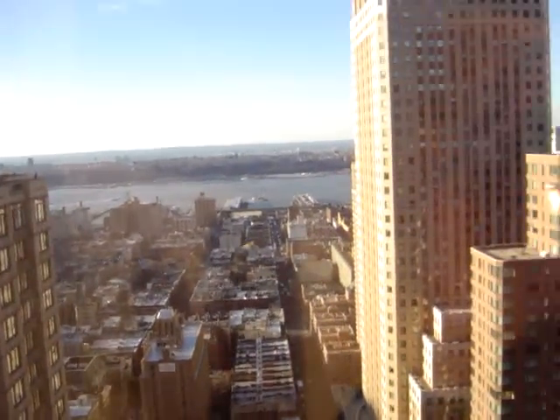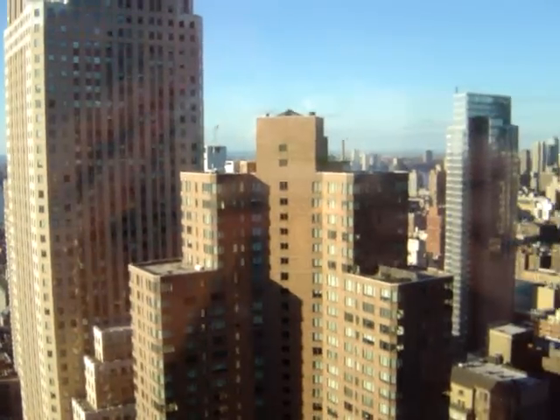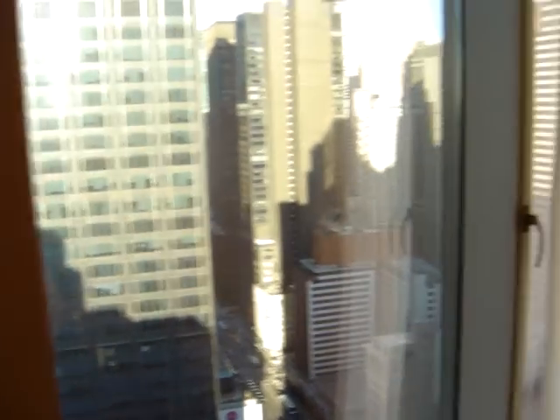This is the Crowne Plaza in Times Square, New York. How's that for a view? This is actually room 3927.